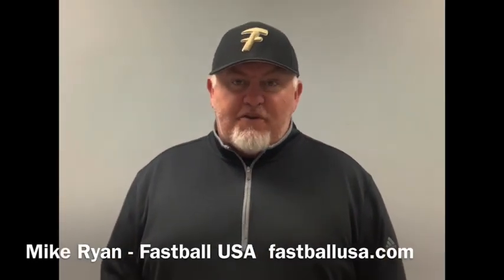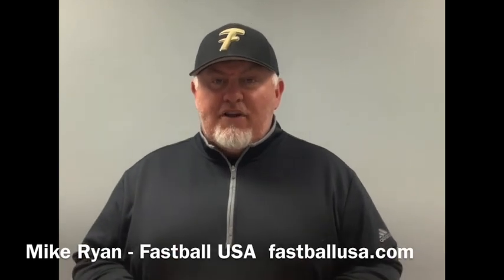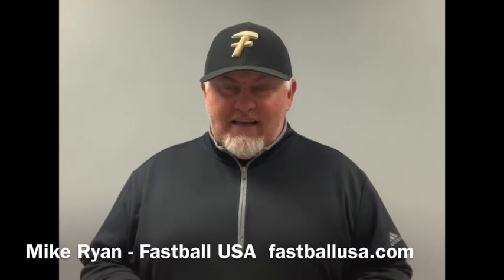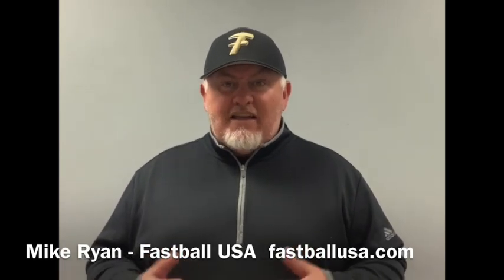Hey there, this is Coach Mike Ryan from the Fastball USA Training Center, and today I want to talk about something I hear pretty often: my kid looks good hitting in practice or hitting in the batting cage, but something happens in the game where things start to fall apart.